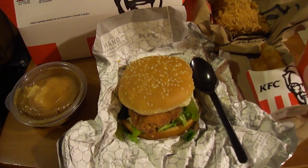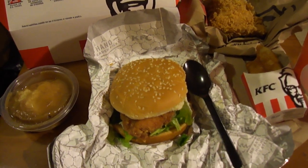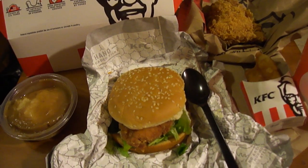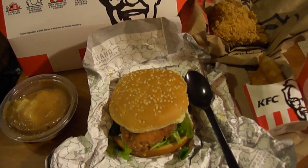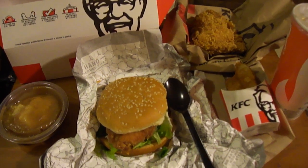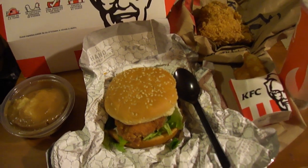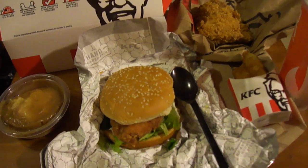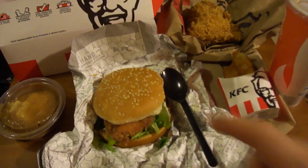Hey my legion, how y'all doing today? I'm here to review the KFC Zinger Big Box. I haven't done a KFC review since January 2016, so it's been a while. This came to $7.99. You could get the Zinger five dollar box which is the Zinger sandwich, drink, fries, and a cookie, but I decided to get the big box at $7.99.